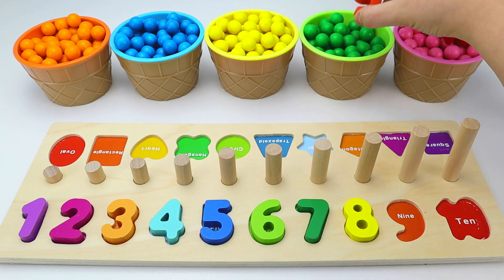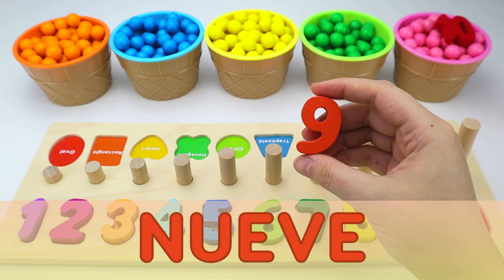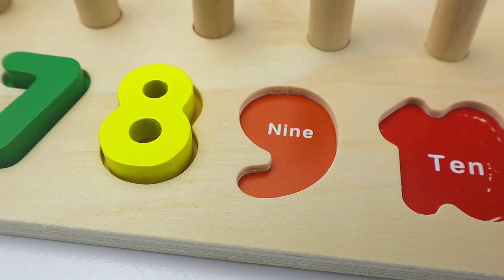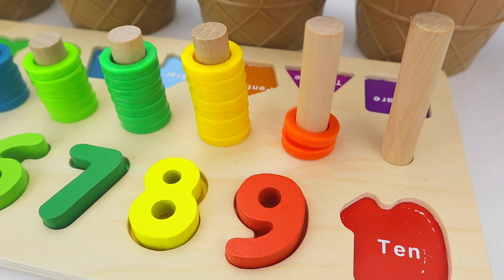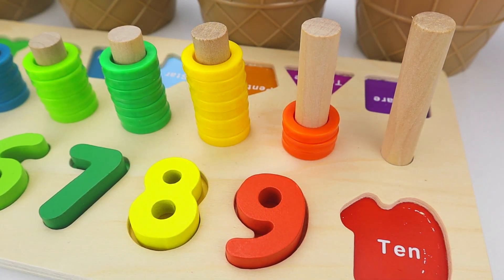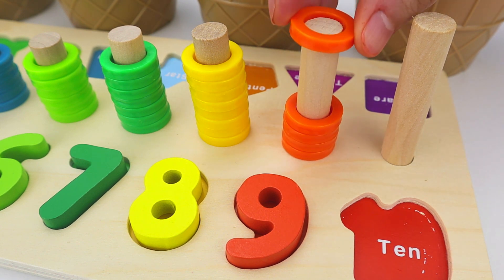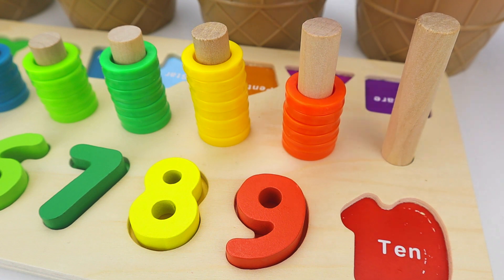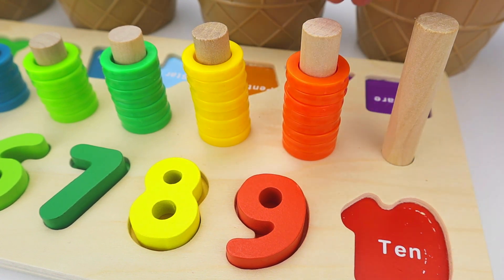Next, we have the number nine. And in Spanish, nueve. One. Two. Three. Four. Five. Six. Seven. Eight. Nine.